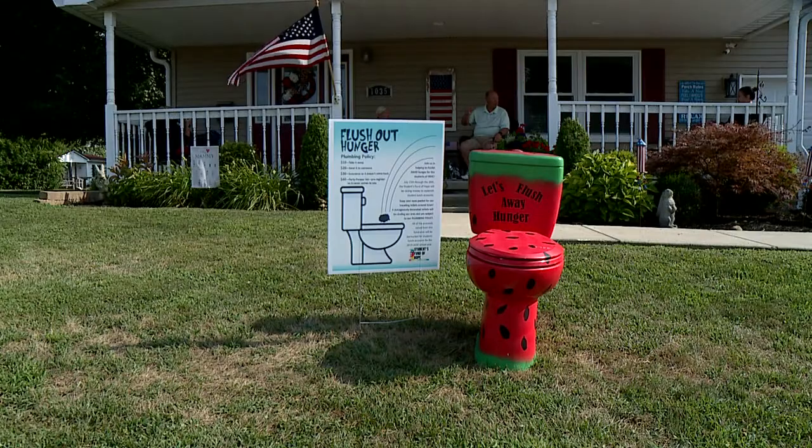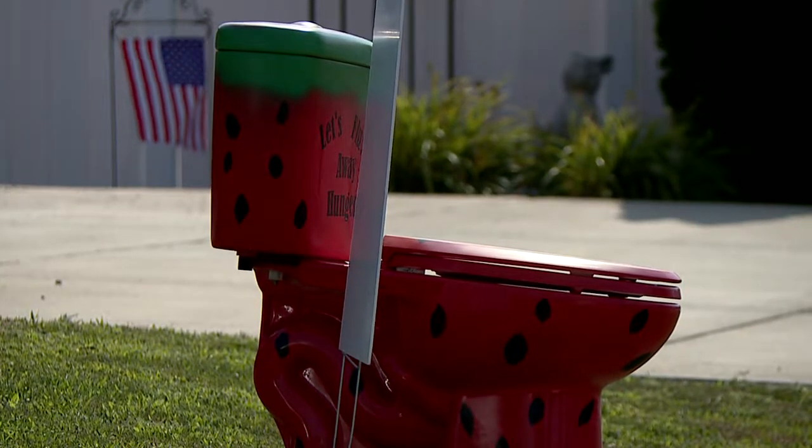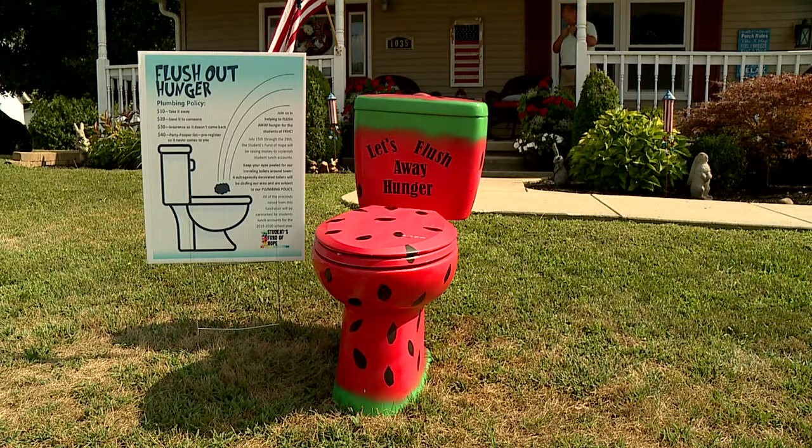But recently, the Potts discovered a new addition to their yard that perfectly stands out. I was on my way home from work and one of the neighbors called and said, hey, there's a toilet in your front yard. This brightly colored receptacle was left right in the middle of their front yard.